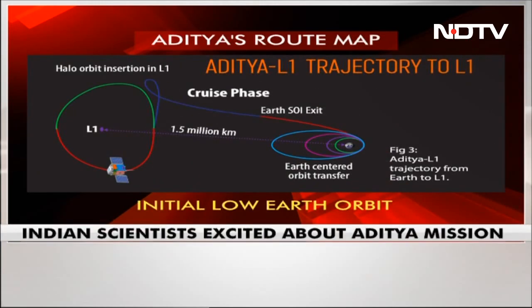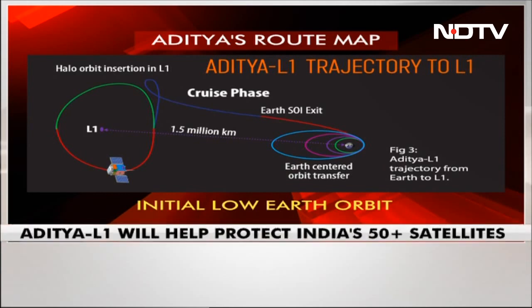It sounds very high-tech, and we'll explain it to you. But quite clearly — and this is a common misperception — Aditya is not headed anywhere close to the Sun. It would burn out if that were to happen. What it is doing is heading 1.5 million kilometers from the Earth to deploy to a spot in space called the Lagrange Point.